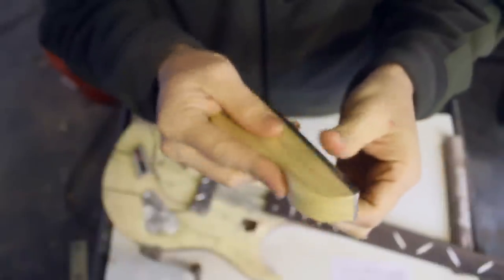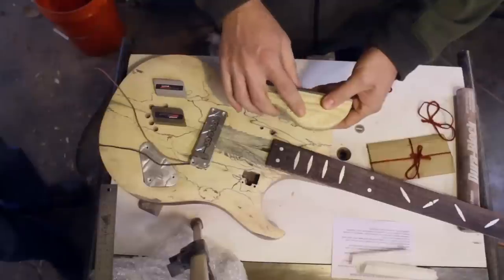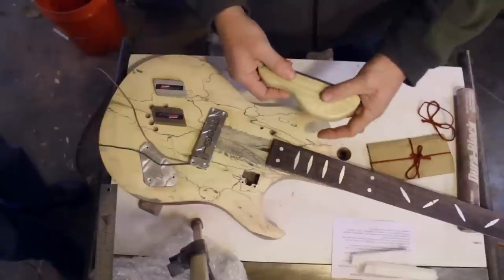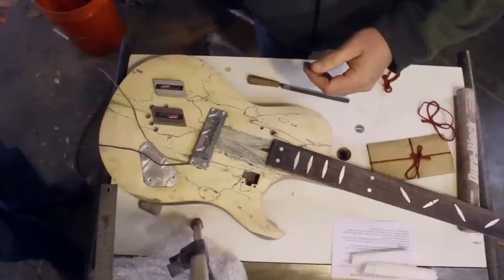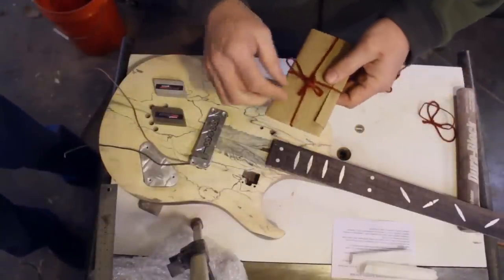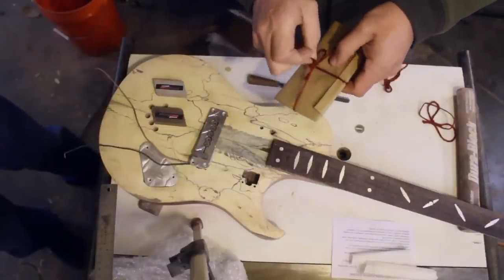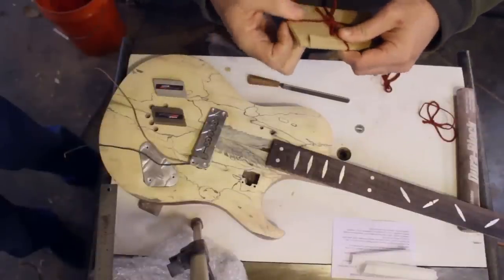Pretty impressive. I can't believe he sells these for the price he sells them for, with this much work that goes into them. This looks like a bit of bird's-eye — I'm going to guess maple, because I don't know any other wood that gets bird's eyes. Feel that, Dad — it's a pretty nice tool. It fits the hand, it's extremely well made, no sharp edges, and it's got a nice oil finish.